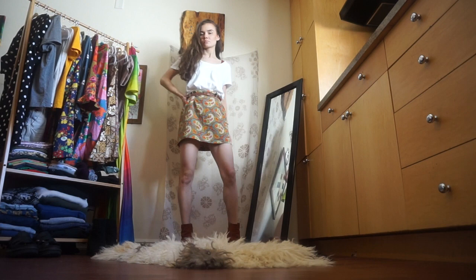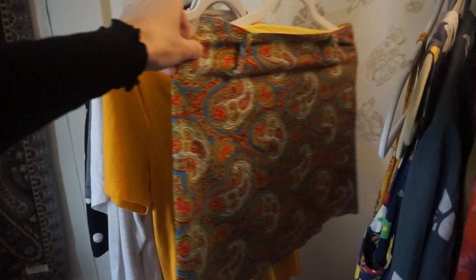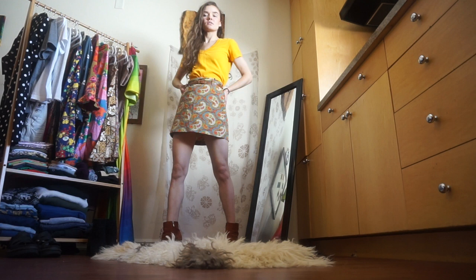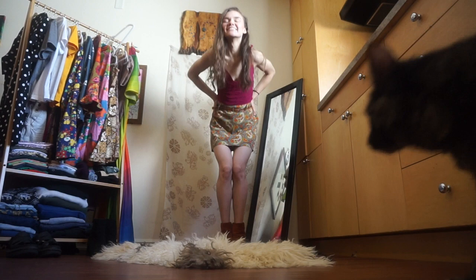Next up is this darling paisley mini skirt. This is also handmade and vintage. I feel so confident in this, which is really a blessing. Everyone deserves to feel good in their bodies and in their clothes, and it took me a really long time to build a wardrobe that actually makes me feel that way, so I truly am grateful for it.